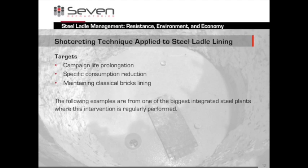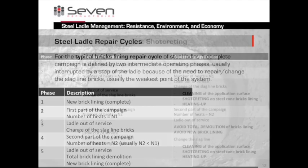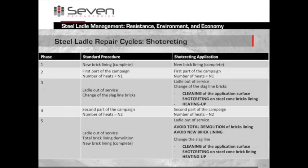Let's look at an example. The repairs follow the same structure: first you perform a new brick lining, then you go through a number of heats. Afterwards you take the ladle out of service and change the slag-line bricks. Next, the second part of the campaign where you usually have more heats. Finally you take the ladle out of service, remove the bricks, and start again.